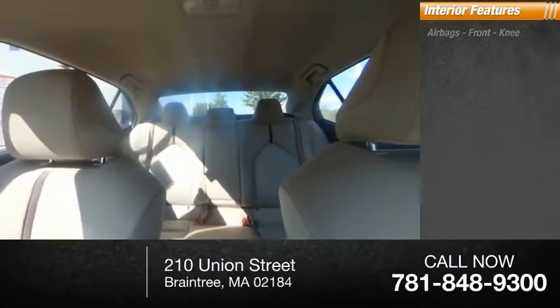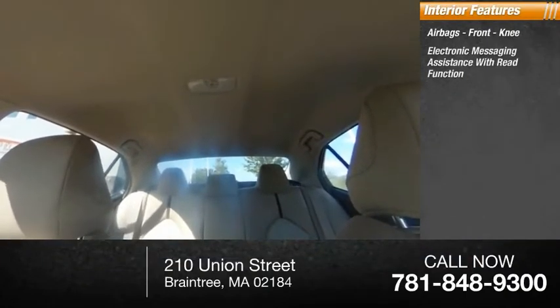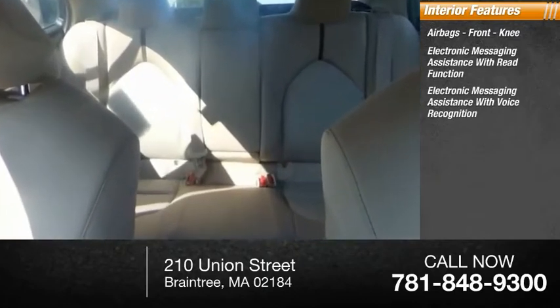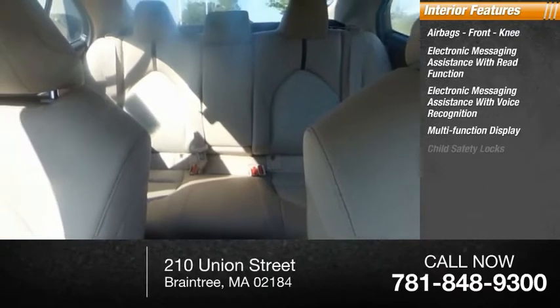Inside you'll find airbags, front knee airbags, electronic messaging assistance with read function, electronic messaging assistance with voice recognition, and a multi-function display.